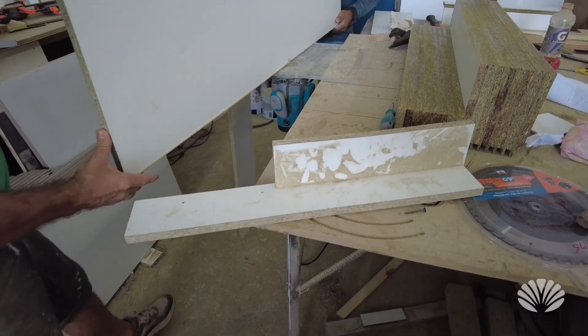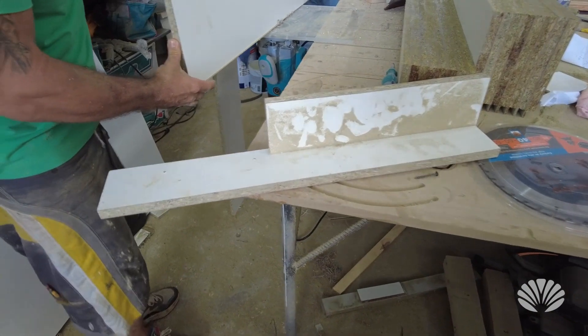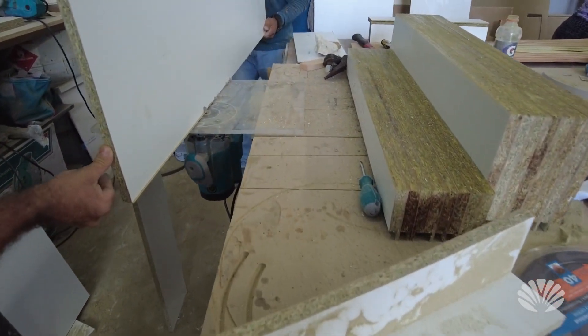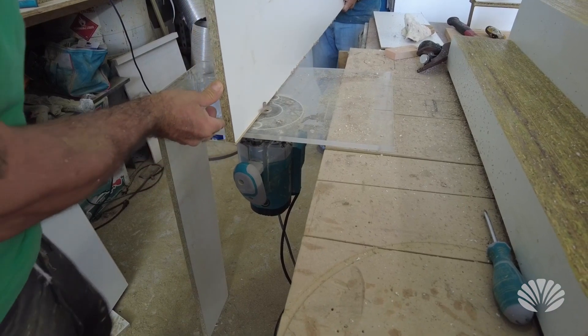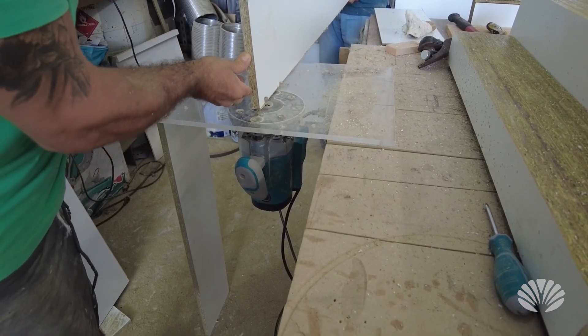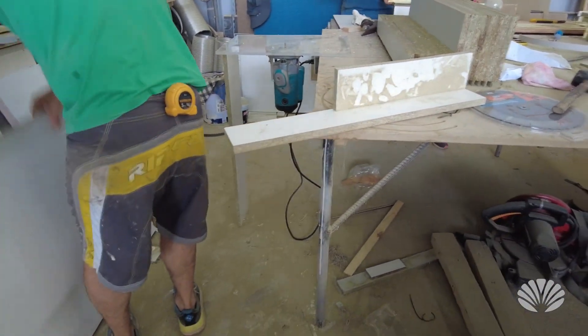Basically, they put the edging on, and there's a router at the bottom — you can see that they're just cutting the edge of the edging off so it has a nice finish.